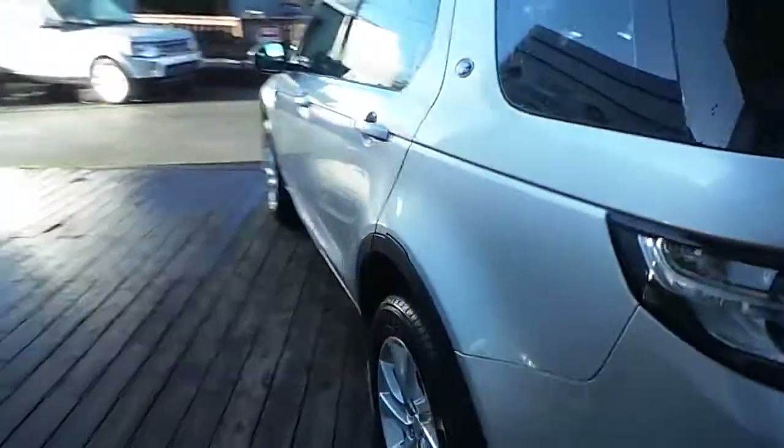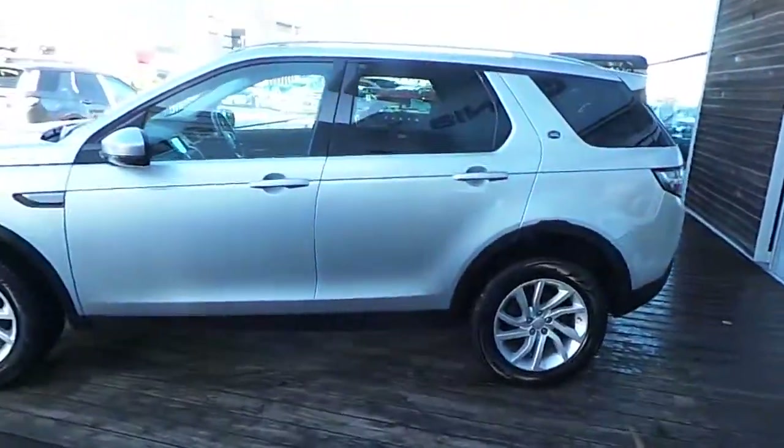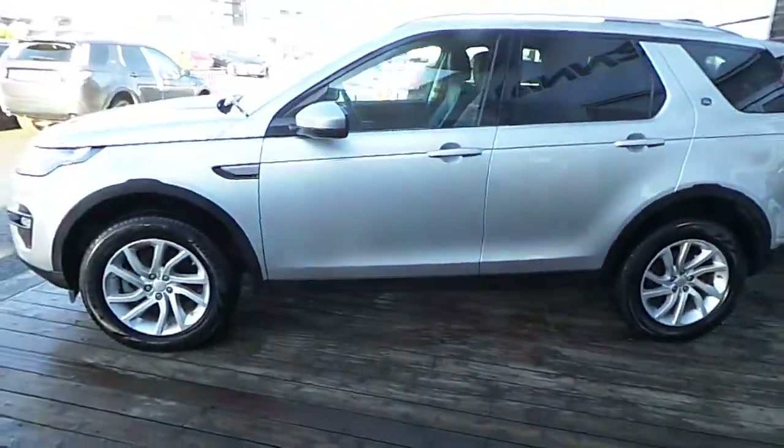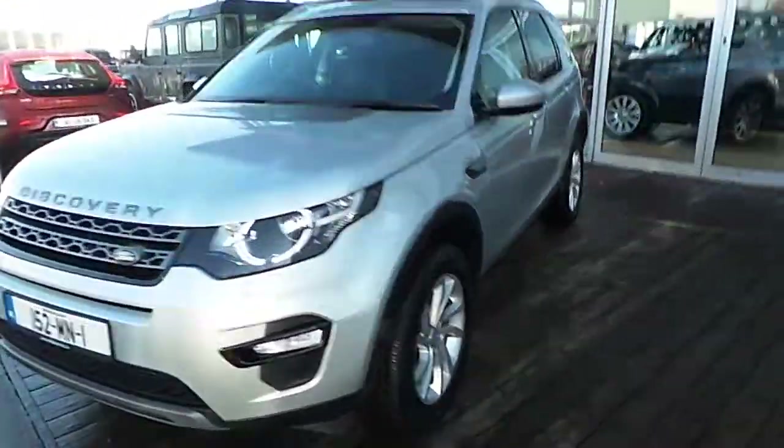If you have any further queries in relation to this Discovery Sport, please call 01870 1400 or pop into us here at Airside Retail Motor Park. Thanks very much for viewing.